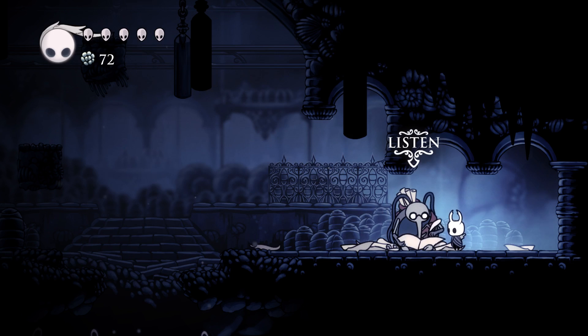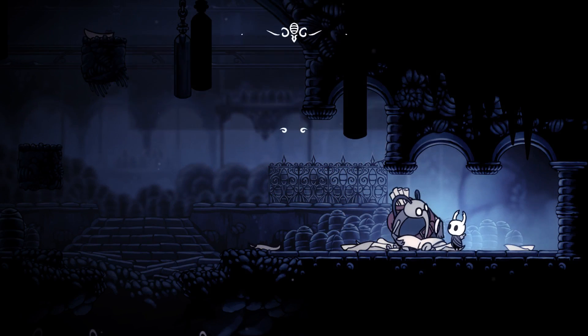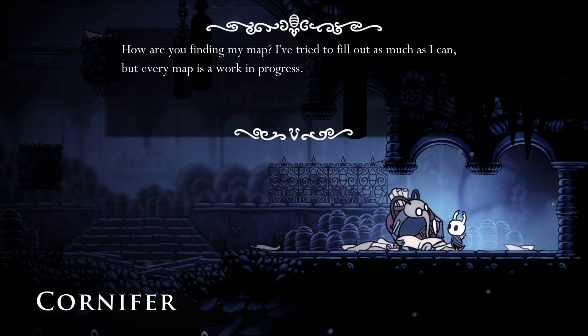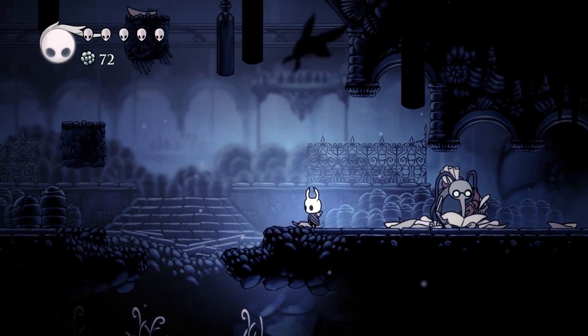So let's take a look at this map. If this is to be believed, I think we're probably where that little Cornifer icon is in the bottom left, or thereabouts. 'How are you finding my map? I've tried to fill out as much as I can, but every map is a work in progress. If you'd like to fill out some of the map yourself, you can purchase some mapping supplies from my wife up in Dirtmouth. We've set up a little store to help make ends meet.'